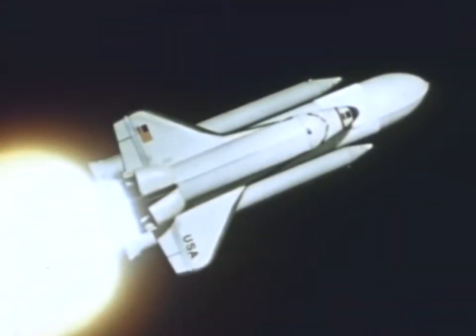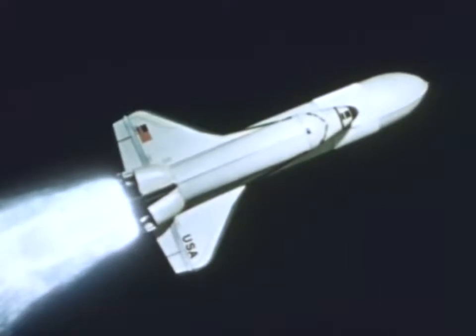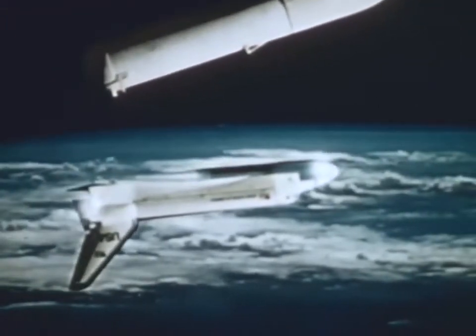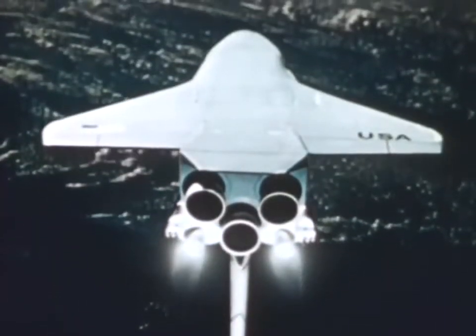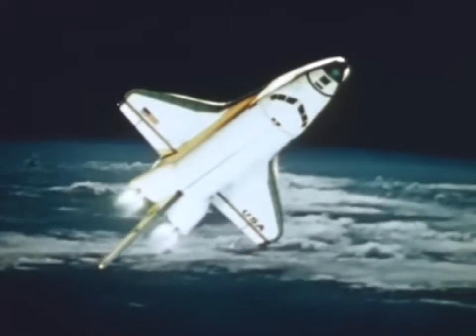The system consists of the orbiter, its three liquid-propellant main rocket engines, two solid rocket boosters, and the external tank with fuel for the main engines. The main engines and the solid boosters fire simultaneously. The two solid rockets burn out and separate to parachute into the ocean — they will be recovered and later used again. Now the main engines are cut off and the external tank is jettisoned. The tank will fall into a remote ocean area; it is the only expendable element and will not be recovered. The orbital maneuvering system is fired, and the space shuttle goes into orbit.